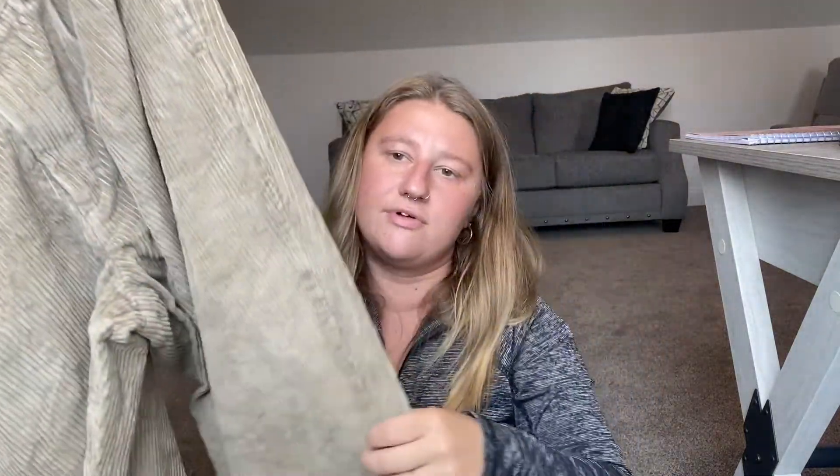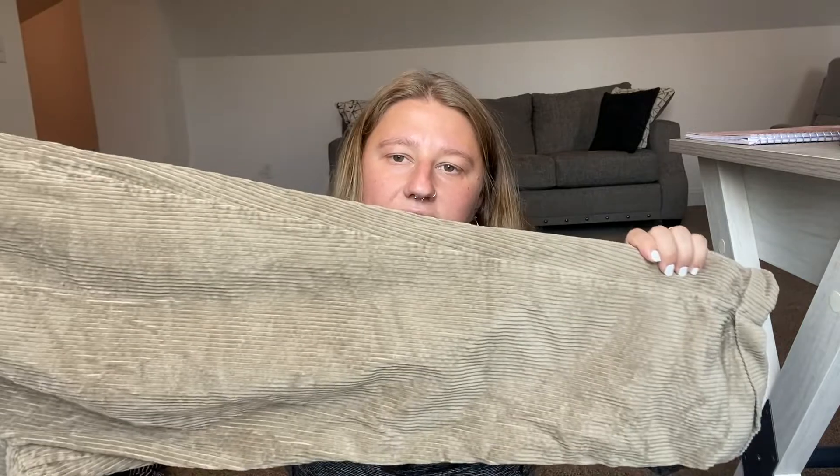Then we have some Dockers khakis — I'm not sure if these are men's or women's, but they're size 34x29 with a ribbed khaki material. They were in great condition so I put these on Poshmark.